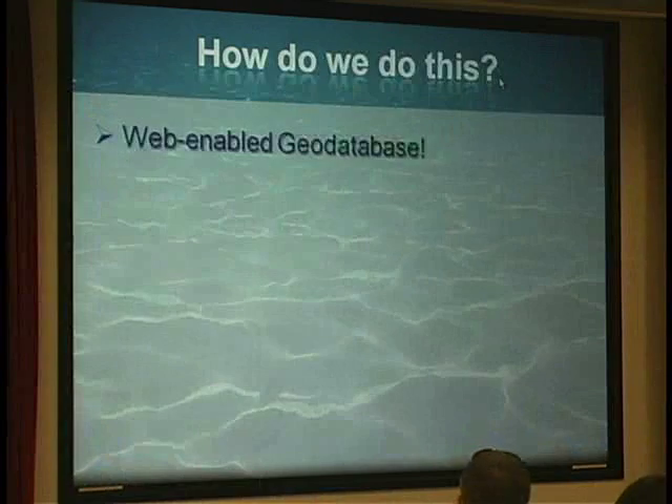So how do we do this? It's a web-enabled geodatabase. I'm not an expert in this, but up until a few days ago I was still trying to figure out how to explain a geodatabase, and somebody finally said, think of it as a container. It's a container for whatever you want to put in it — a nice way to integrate all those different data types: your images, data in a table such as Excel, and of course the spatial data, which would be sightings, sea surface temperature, and other spatial variables.